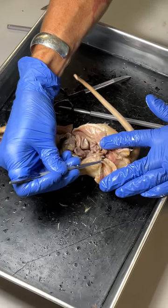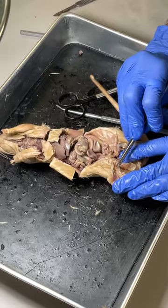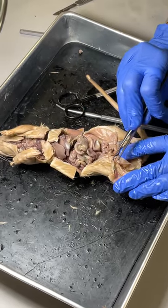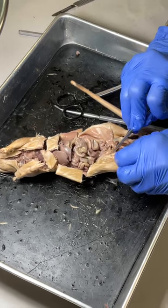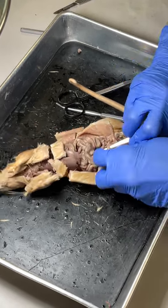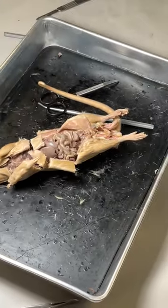This is actually the spermatic cord — that's the sheath that's covering everything. If I pull it back and look, I can see the difference. Here's the nerve, artery, and vein. They all go up through this hole and come out on the inside, and then they go up and over the top.